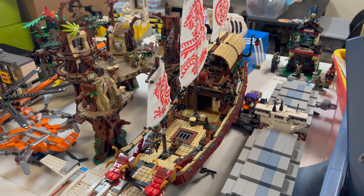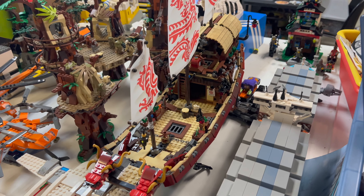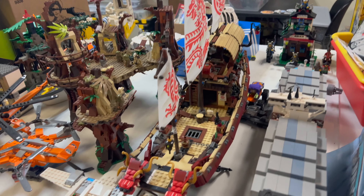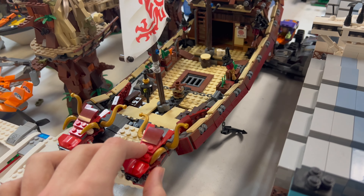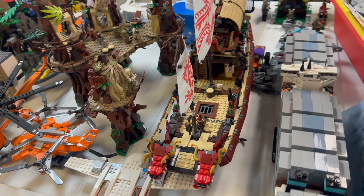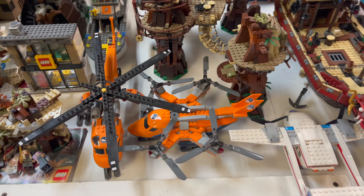We've got this awesome Destiny's Bounty from the LEGO Ninjago Movie — very cool. It doesn't have any of the figures, but most people are looking for the ship. The figures are neat too, but that boat is very special. We've also got a couple of City vehicles down here — a couple of helicopters and planes.